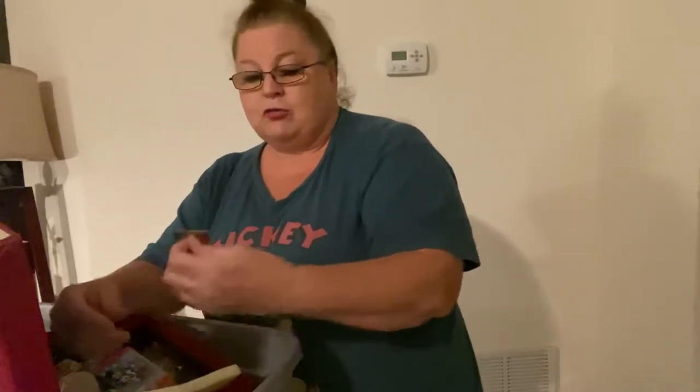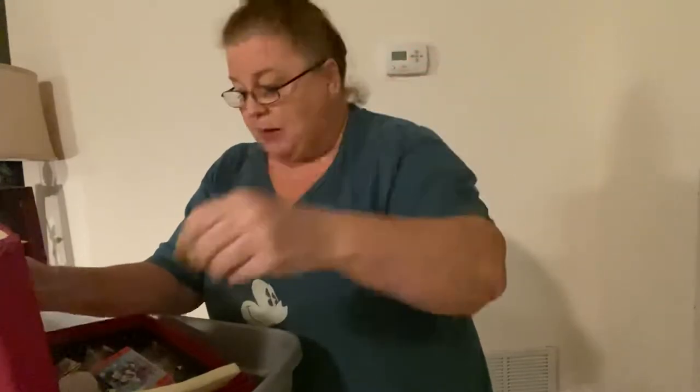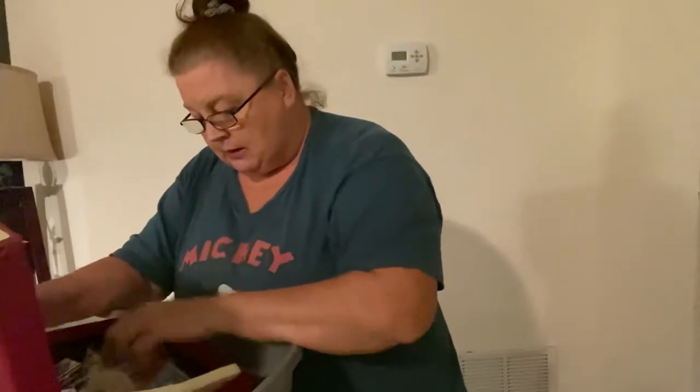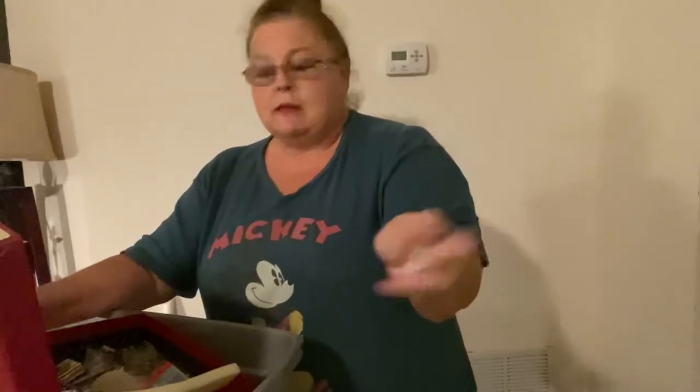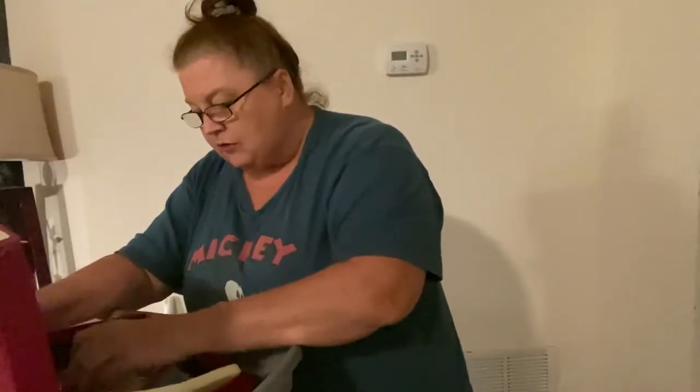Here's a year 2000 button — everybody remember 2000 and the lights did not go out? There we go, there's a button for it. And some other stuff — I used to collect thimbles, so there's a selection of thimbles here.